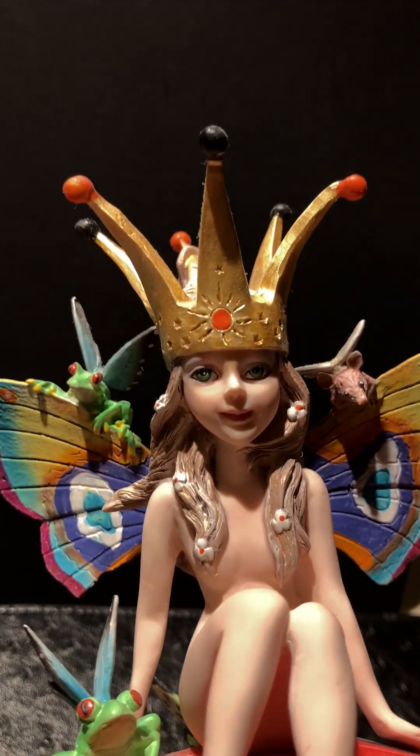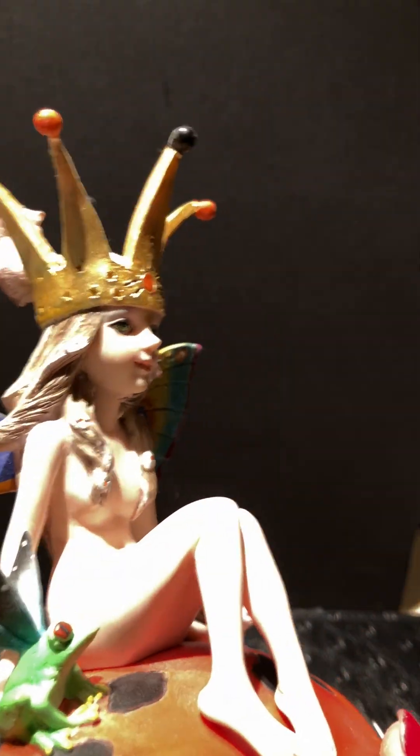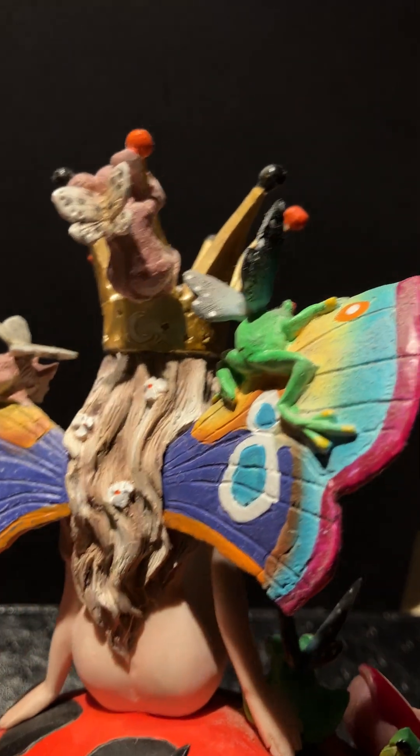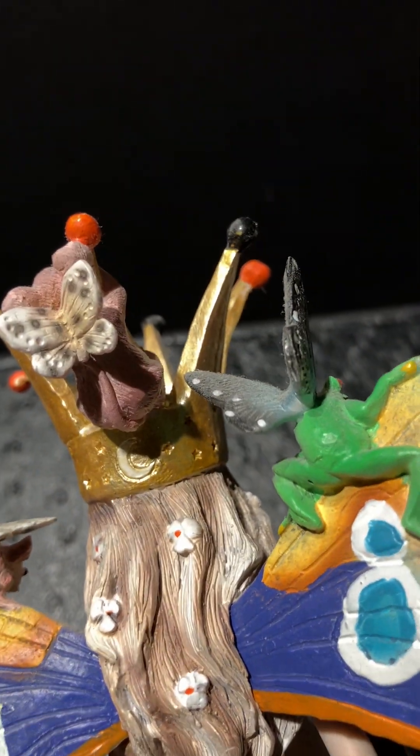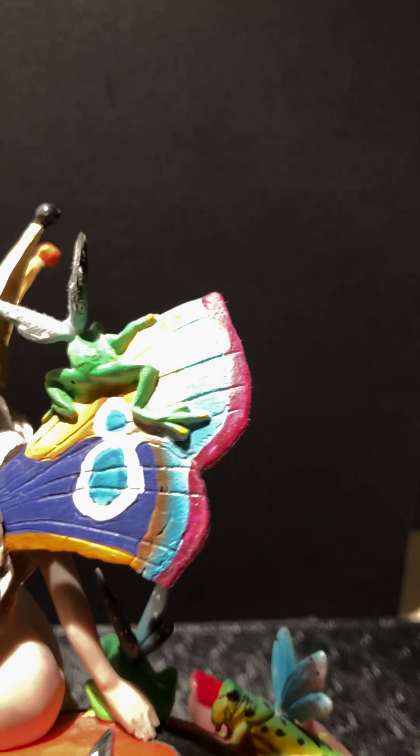I put the sun on the front of her crown, and in the back, if you can see it — there's a moon in the back of her crown. So she does believe in astrology.